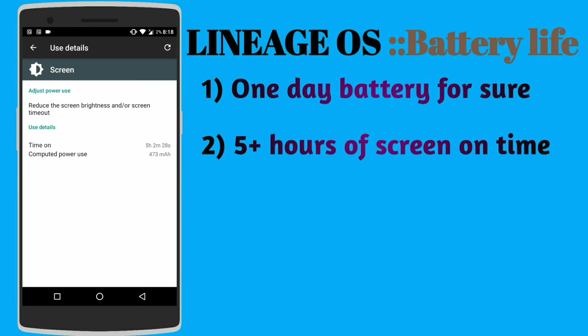Previously I had CM14.1 on my phone and I used to get around 4 to 4.5 hours of screen-on time.